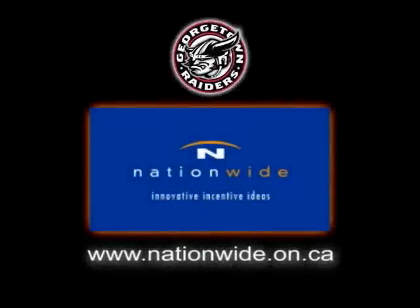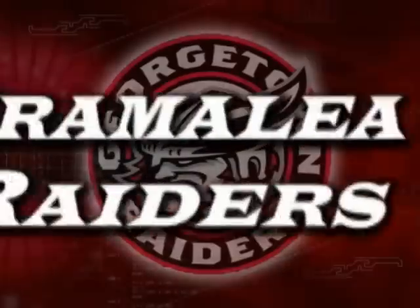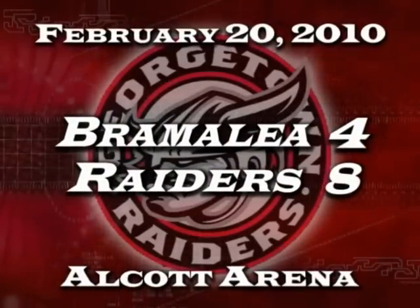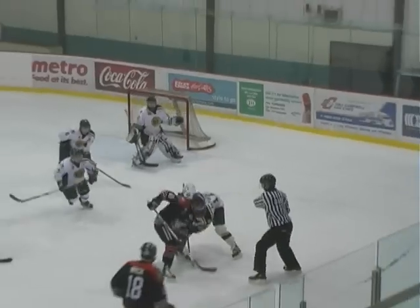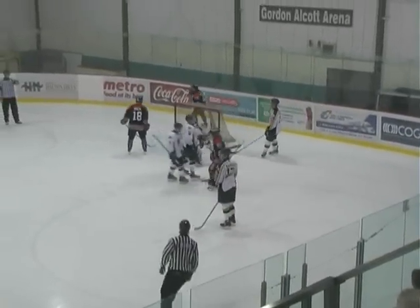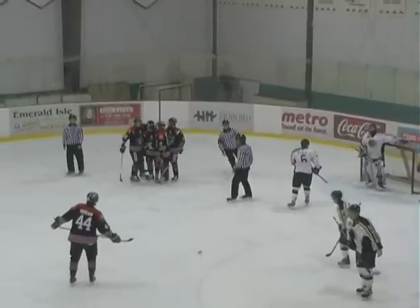Georgetown Raiders highlights brought to you by Nationwide. The Raiders score right off the draw — 14:36 left in the first period, and it's Georgetown.